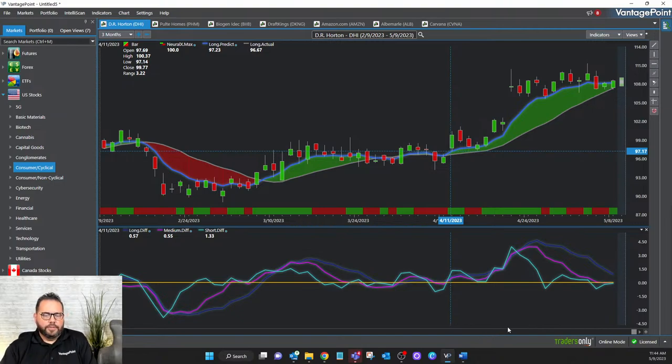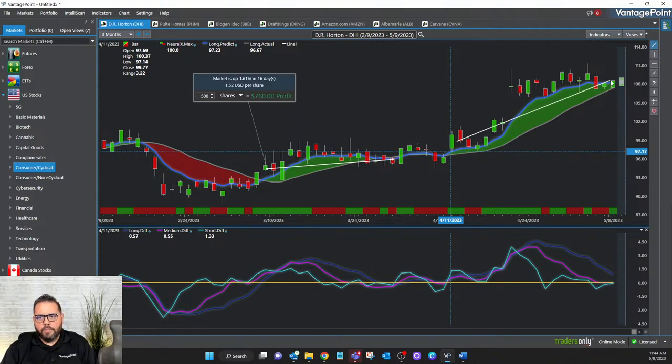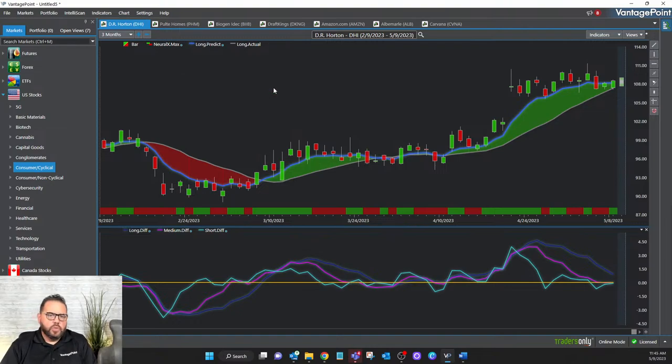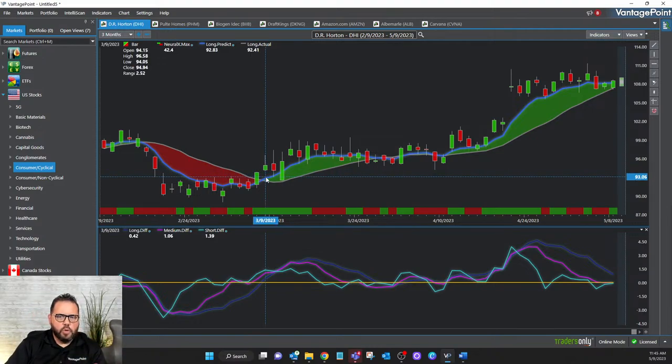The crossover on DR Horton happened on March 9th, and then there was another clear crossover on April 11th. From crossover to crossover, we're talking about one trend moving 1.61% to the positive, and another one moving up to the close yesterday — nearly 9.8%, that's over 10% in hypothetical gains on DR Horton from just these two forecasts to the bullish side.